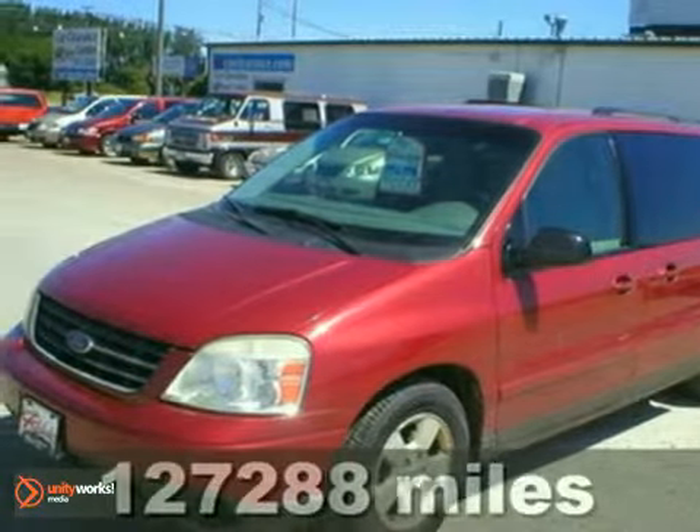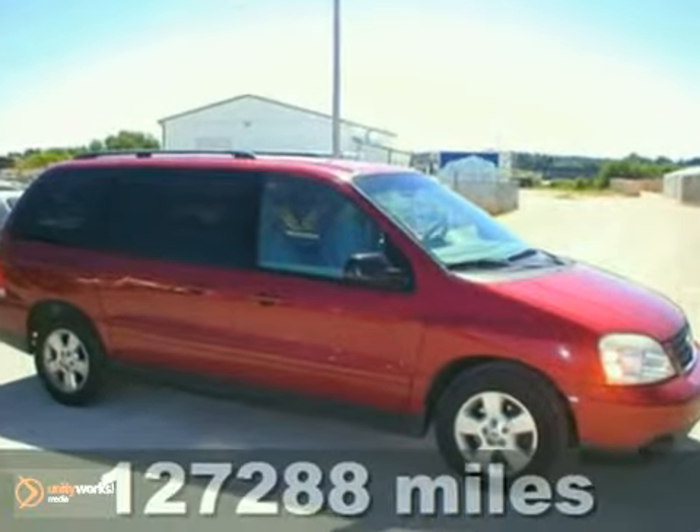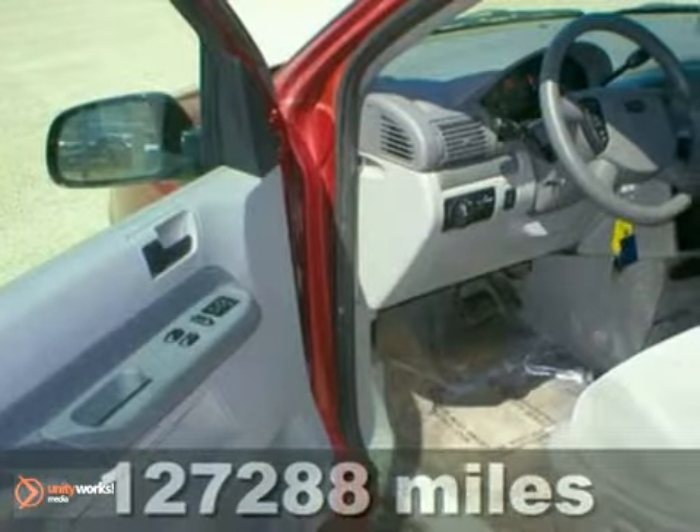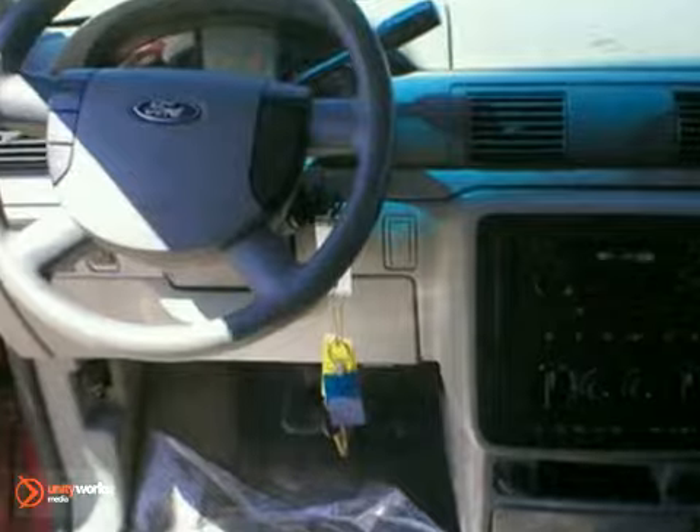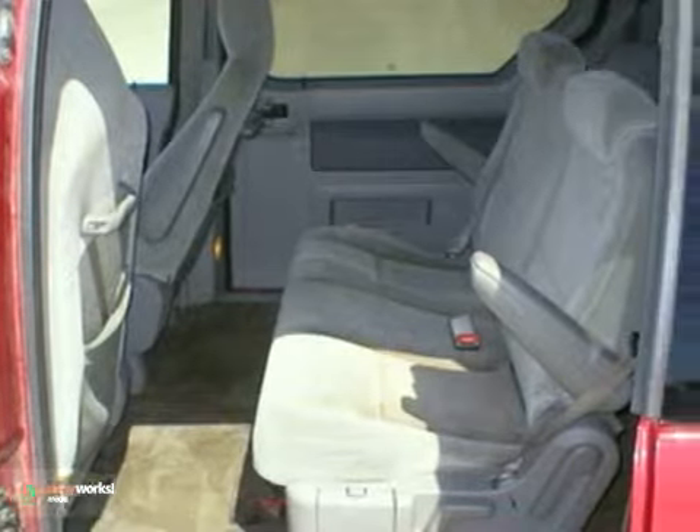Here's a 2004 Ford Freestar SES. This local 100 trade has a 3.9-liter V6 engine, power seats, and aluminum wheels. It also has a CD player and a roof rack. Stop by for a test drive today.